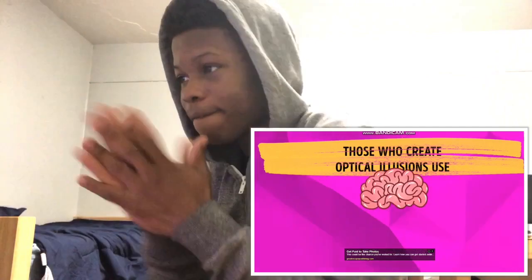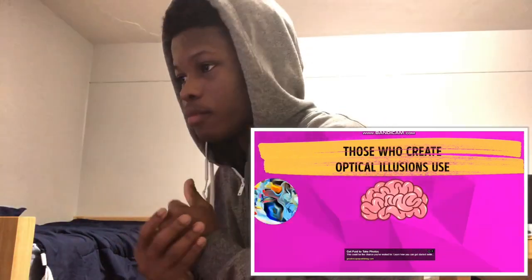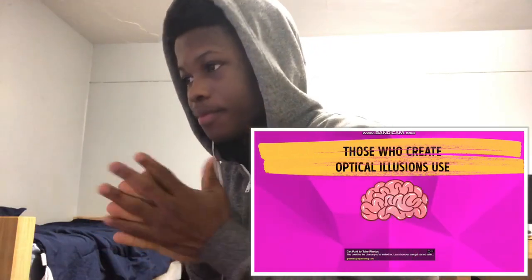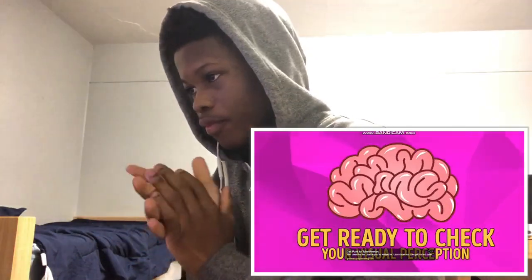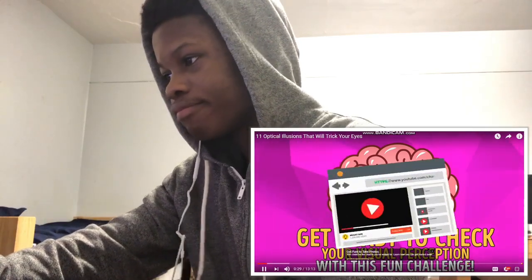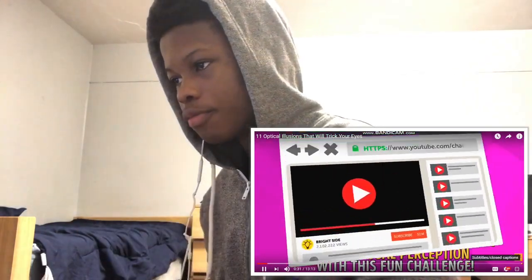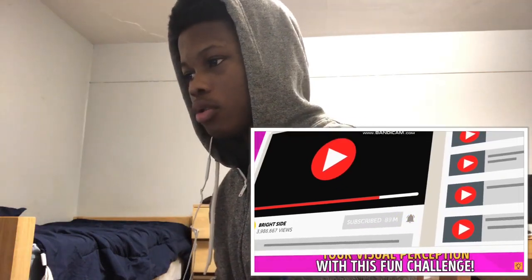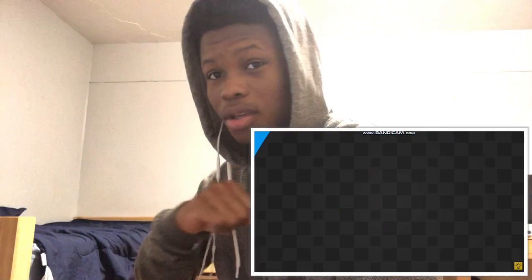Those who create optical illusions use combinations of colors, lights, or particular patterns that can really trick the brain. Get ready to check your visual perception with this fun challenge. And don't forget to click the subscribe button — no. And turn on notifications to join us on the bright side of life. Y'all got another subscriber. Hey, subscribe to me.